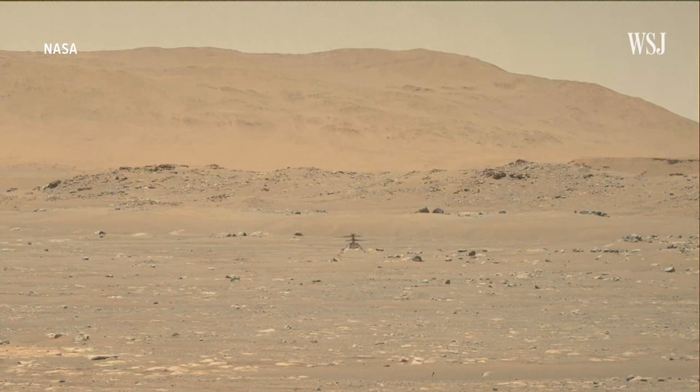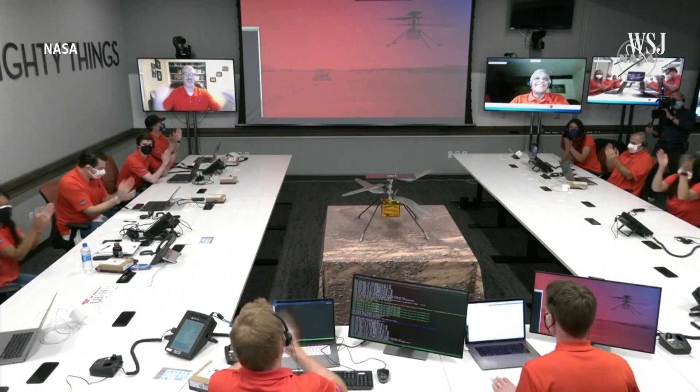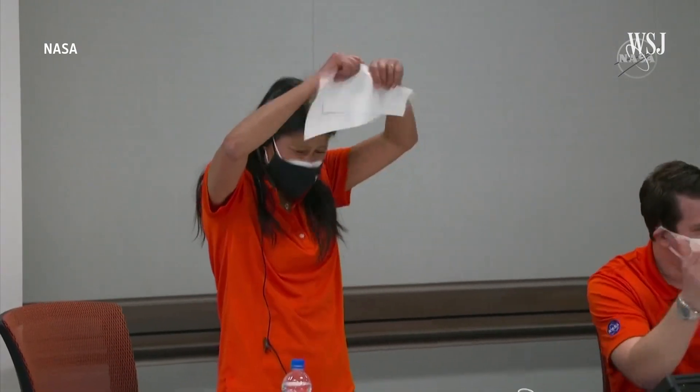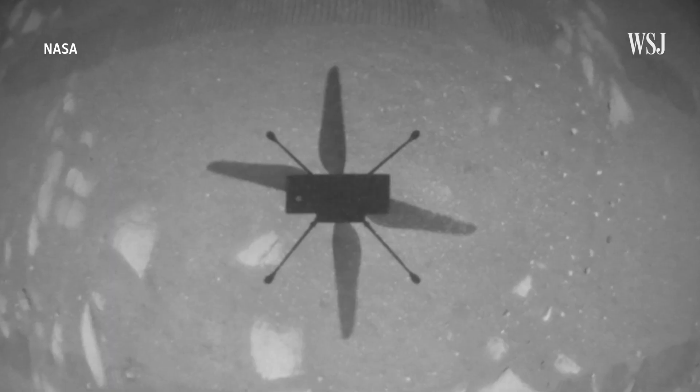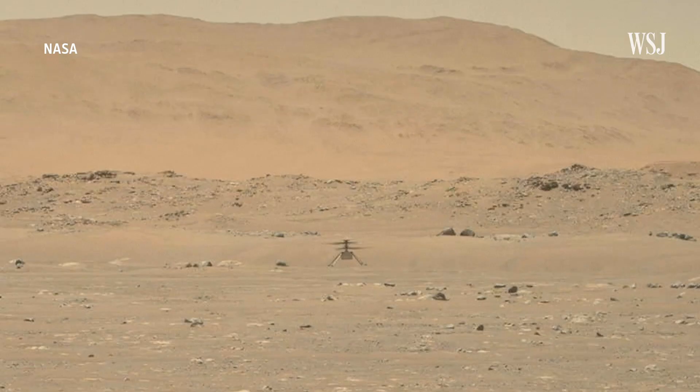On Monday, NASA's Ingenuity helicopter made its first flight on Mars. While hovering above the Martian surface, Ingenuity took a picture of its own shadow. The historic flight was the first time an aircraft has ever flown on a planet other than Earth.